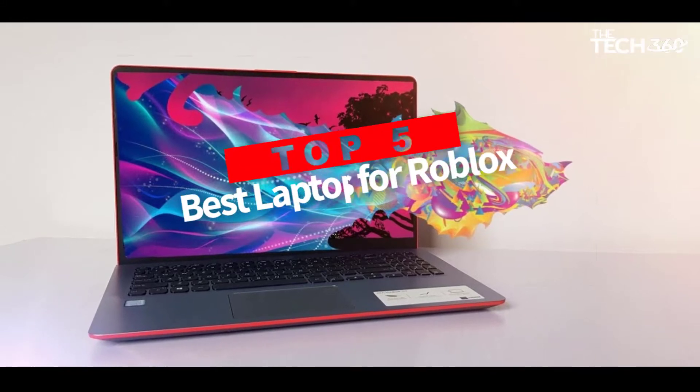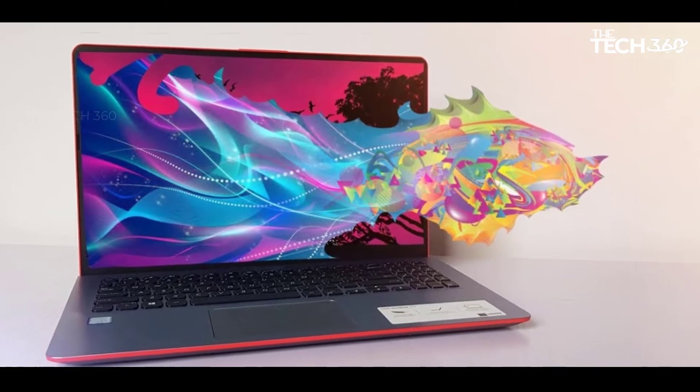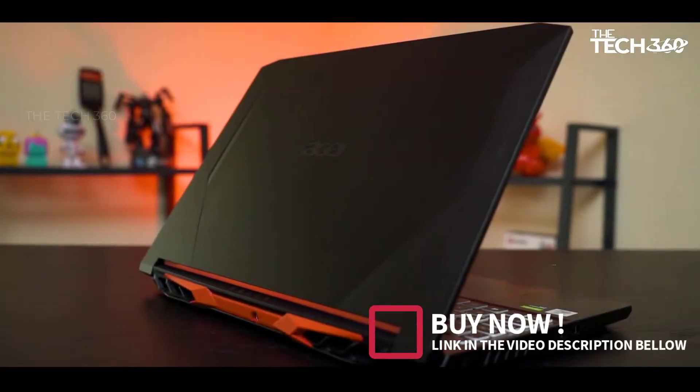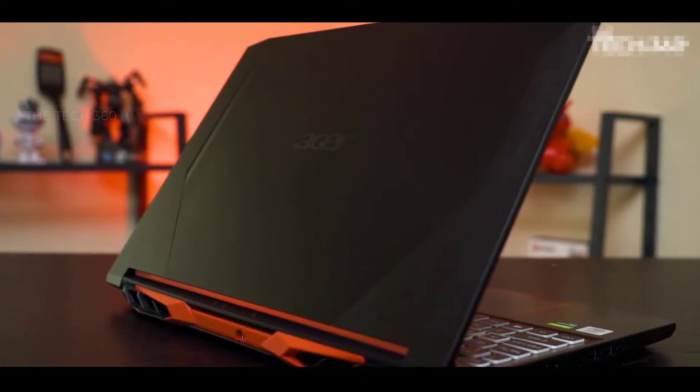Are you looking for the top 5 best laptops for Roblox? In this video we will look at some of the best laptops for Roblox on the market. Before we get started, we have included links in the description, so make sure you check those out to see which one is in your budget range.